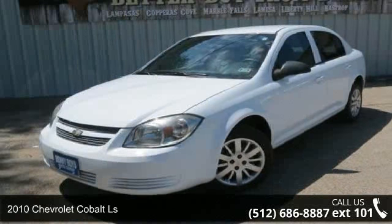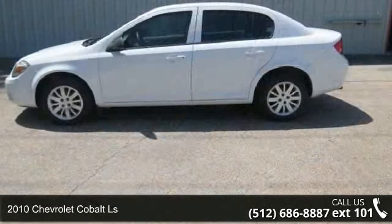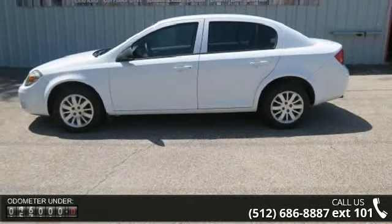Imagine yourself in this 2010 Chevrolet Cobalt LS. If you are looking for a first-rate auto, this one could be yours today.